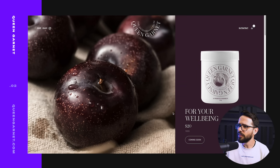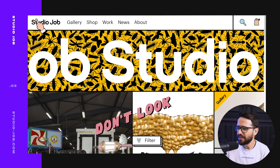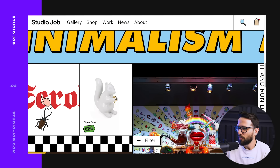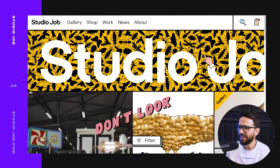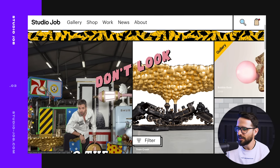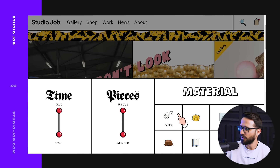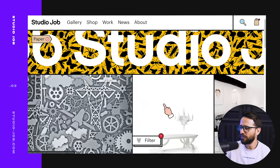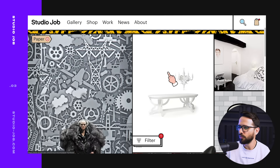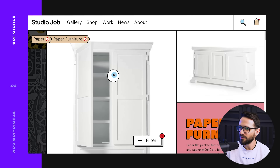The third website is Studio Job — a gallery that sells all kinds of weird art and objects. What I really like is it doesn't look like anything typical. You've got your cursor as a hand with the middle finger, fancy sliders to filter by price, and you click with the middle finger. It's really funny. You could say it's a little overwhelming, but we're so bored with normal e-commerce that having something like this is really cool.